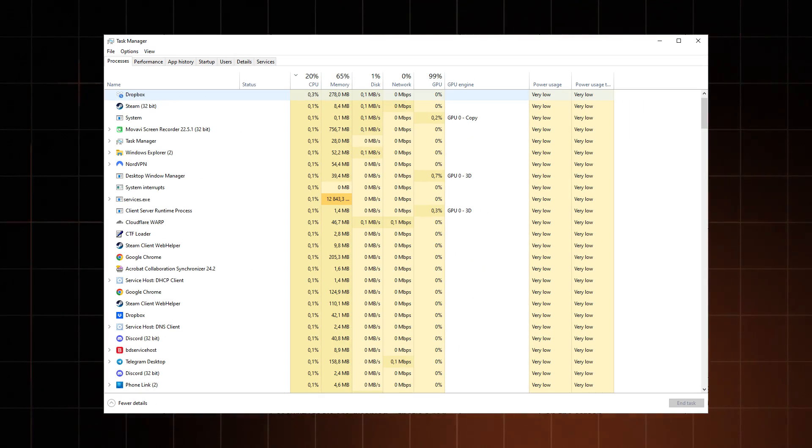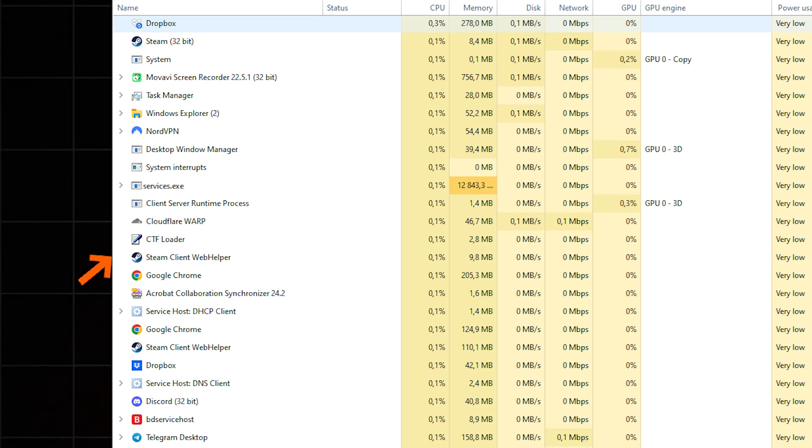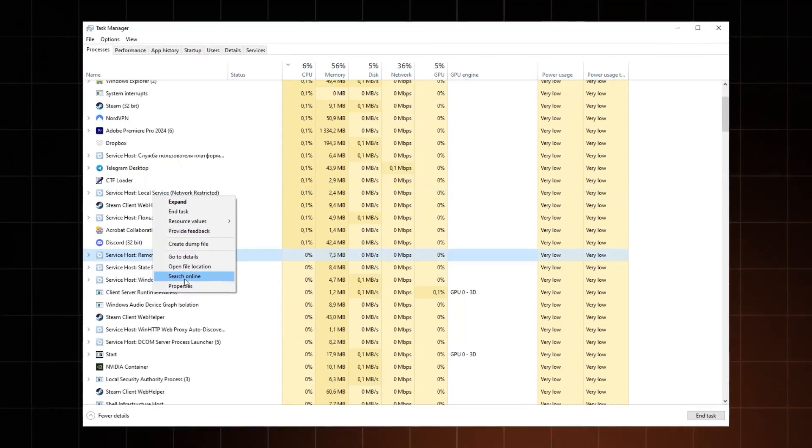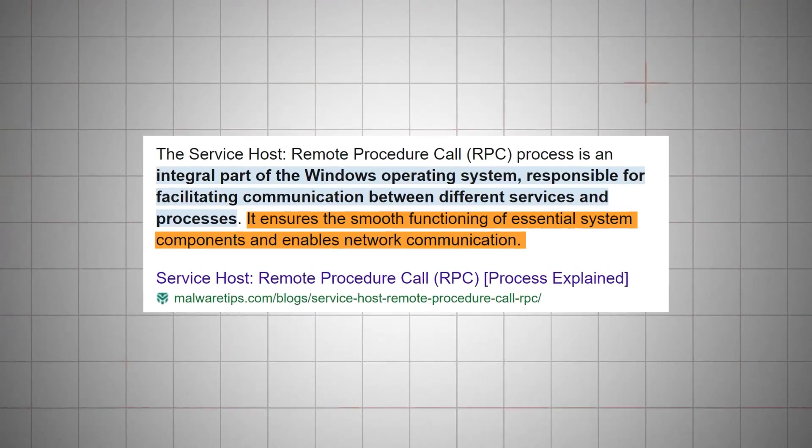But don't solely rely on your Sherlock skills. Threat actors can disguise malware with generic names or program them to change randomly. Plus, some programs you might not recognize might be absolutely crucial. So don't go blindly deleting stuff — I'd recommend you Google the specific names or read up on them on tech forums or subreddits.